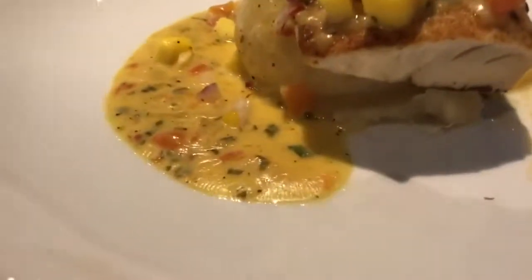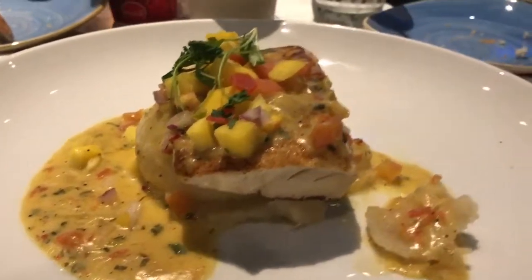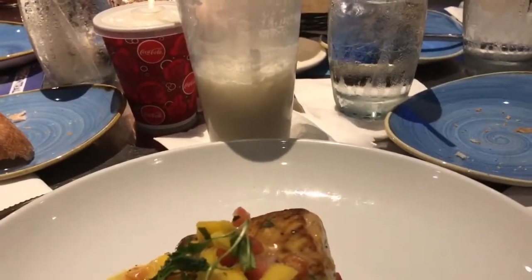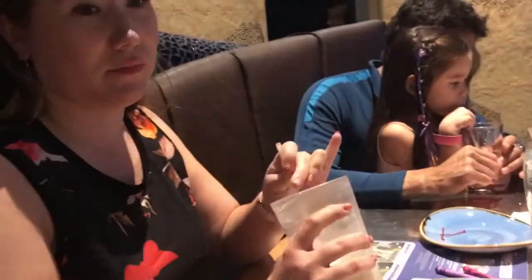Everybody have more jellyfish! This is my mahi-mahi with mashed potatoes. By the way, I would highly recommend the coconut smoothie — and the strawberry is pretty good too. They are included in the dining plan, but you can't get a refill — you have to get water.